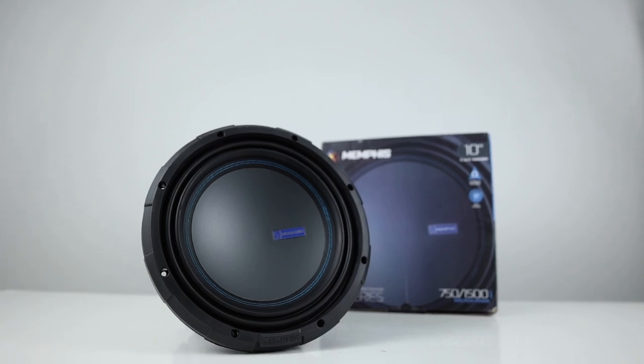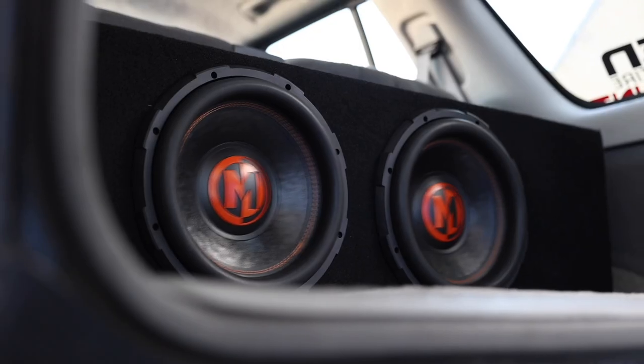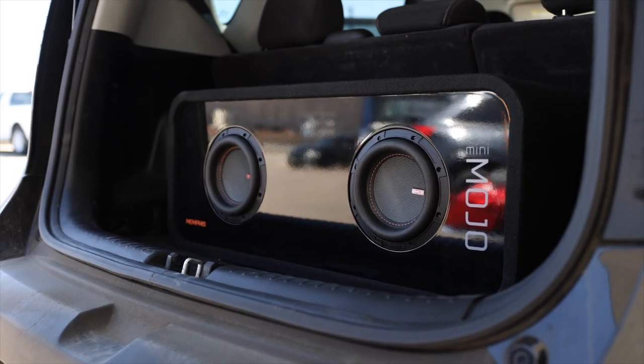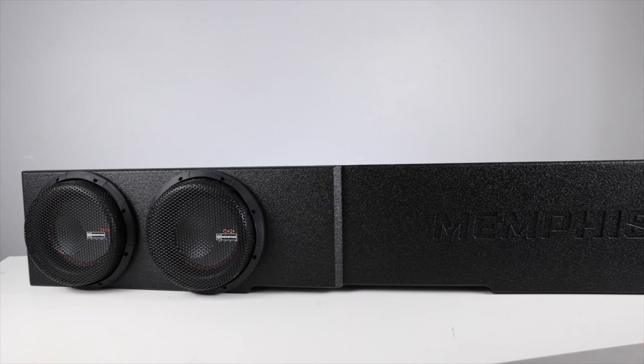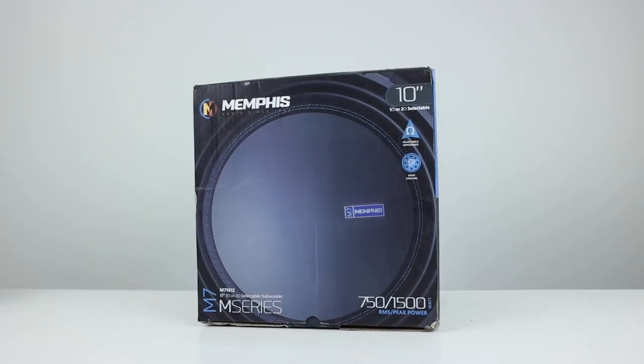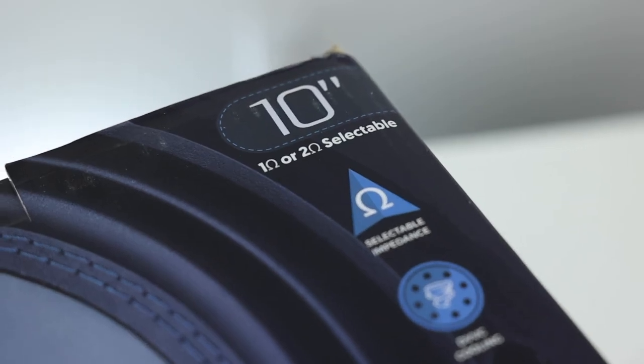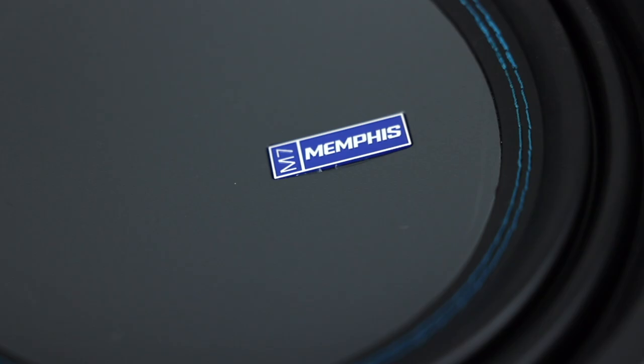Big bang woofers with lots of new tech best describes the Memphis M7 subwoofers. Memphis Car Audio is not a new kid on the block and they've been putting out quality equipment for years. In this video we'll be taking a close look at the M7 woofers available in 10 inch, 12 inch, and 15 inch.